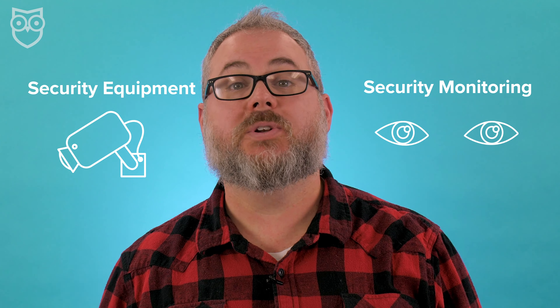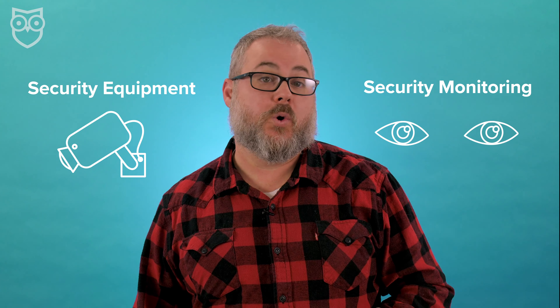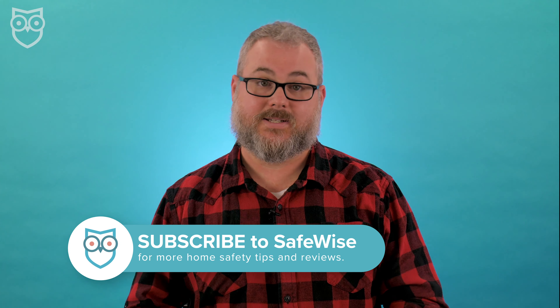Although they're related, security equipment and security monitoring are two distinct parts of a home security system. Monitoring isn't required for the equipment to function, but having professionals on constant watch for alarms certainly makes your home more secure. We recommend professional monitoring in almost every case.